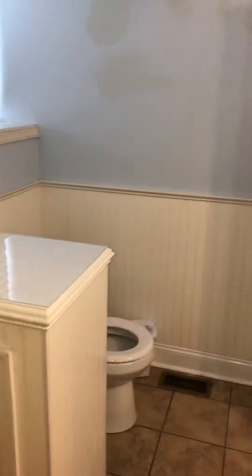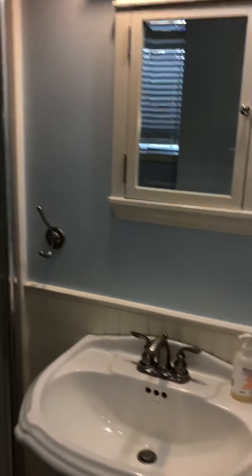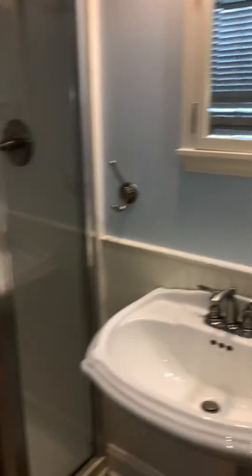Here is the first full bath. We have some storage cabinets here — an upper and lower. There's a shower stall, a pedestal sink, and a pocket door.